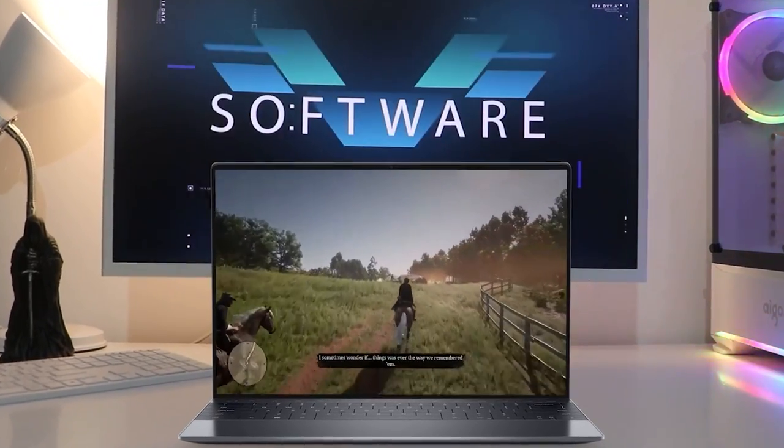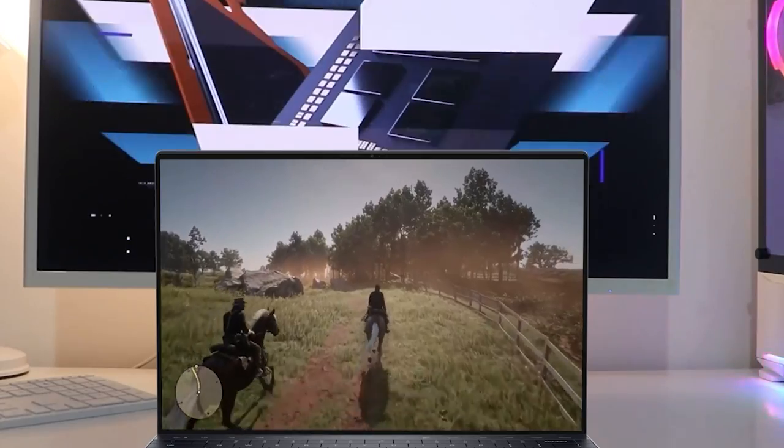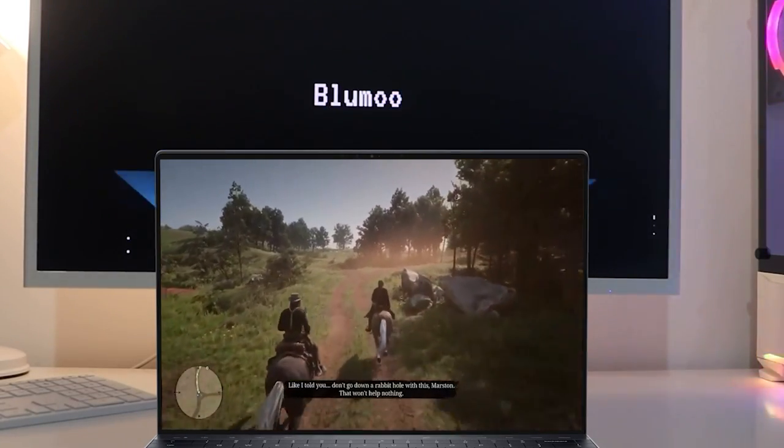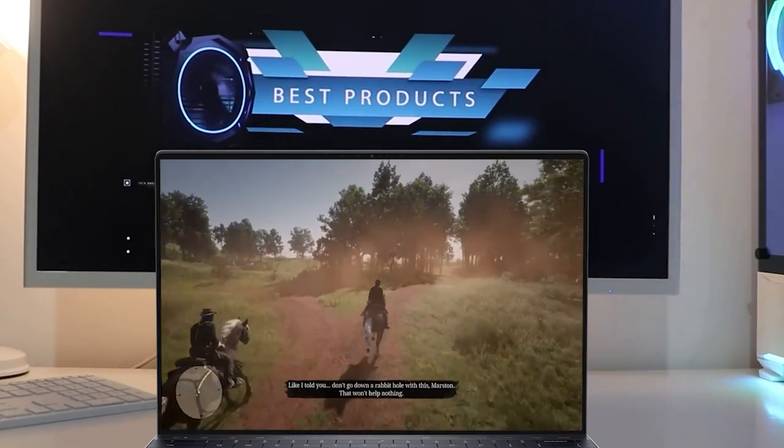Even the webcam has improved, though still 720p. Dell now has two cameras, one RGB and one infrared, which delivers better quality and resolution. Previously, the IR and RGB were combined into one camera, resulting in about a 20% loss of pixels used for the IR portion and Windows Hello.